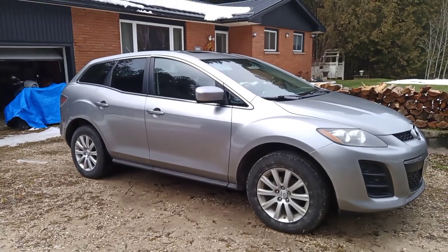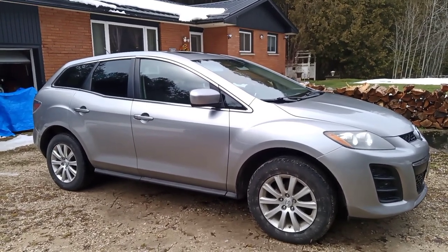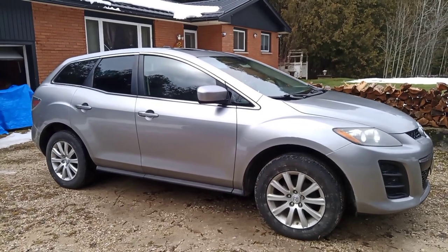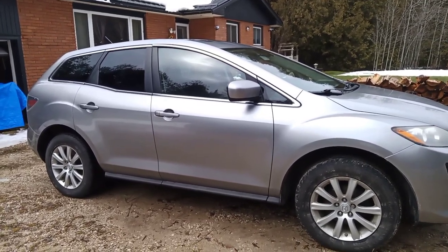Hi everyone, thanks for tuning in to our channel. Today I'm just gonna do a quick walk around of the 2011 Mazda CX-7. I got this from a dealership and I'm pretty happy with it. It has about a hundred and twenty two thousand kilometers.